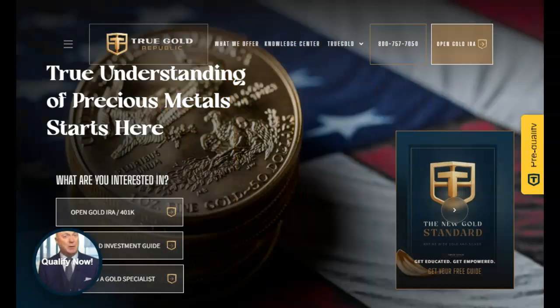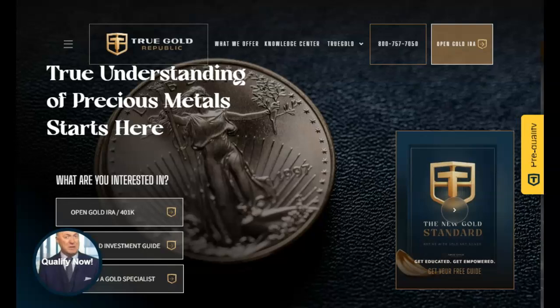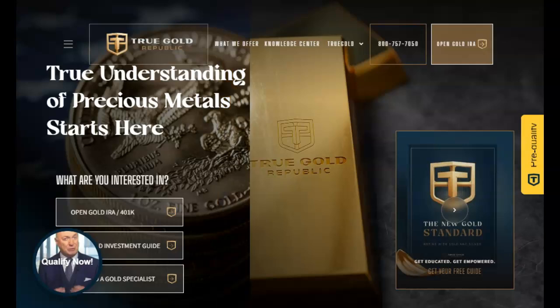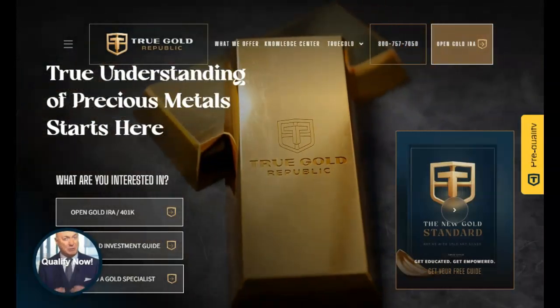This video is sponsored by TrueGoal Republic, the precious metals experts. Talk to one of their experts today about diversifying your portfolio to help assure your future financial security. Find their contact information in the description below and pinned in our first comment.